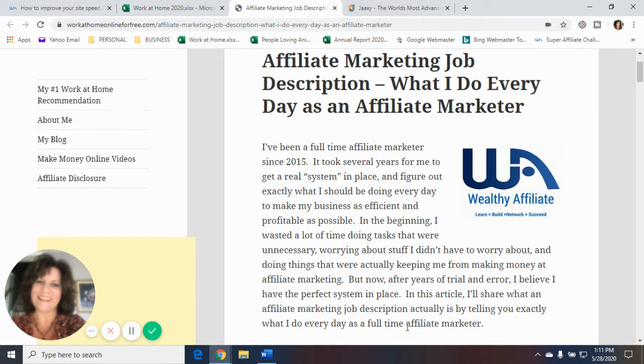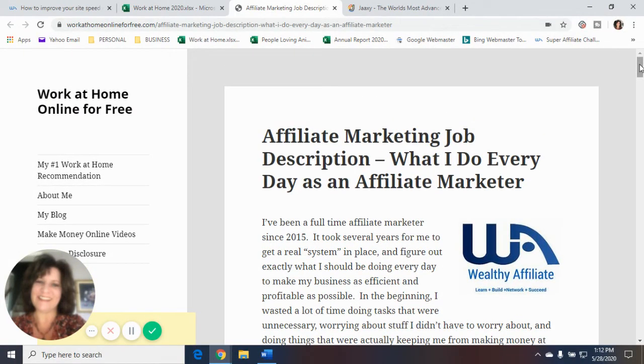I'm going to give you a link to this article on my website, workathomeonlineforfree.com — the article we're using for today's video — in the description box. You'll be able to click on the article and access everything in it. There are going to be some articles and videos that I'll refer you to during the video, and I'm going to give you the links to everything in the description box below.